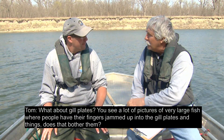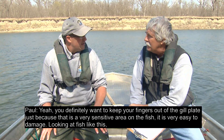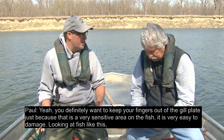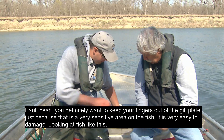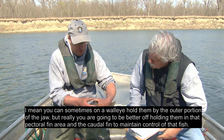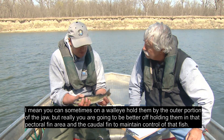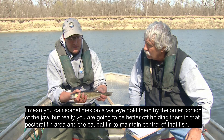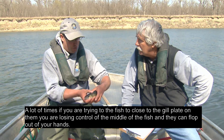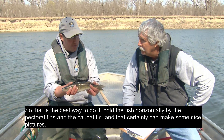What about gill plates? You see a lot of pictures of very large fish where people have their fingers jammed up into the gill plates. You definitely want to keep your fingers out of the gill plate because that's a very sensitive area on the fish and it's very easy to damage. On a walleye you can sometimes hold them by the outer portion of the jaw, but really you're better off holding them in the pectoral fin area and the caudal fin to maintain control. If you try to hold the fish too close to the gill plate, you lose control of the middle of the fish and they can flop out of your hands. Hold the fish horizontally by the pectoral fins and the caudal fin — and that can make some nice pictures too.